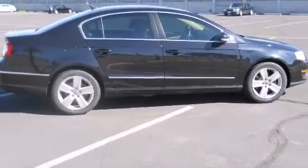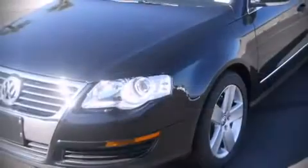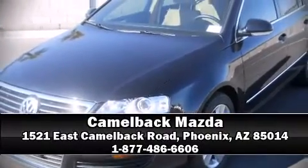A Carfax history report indicates just one previous owner. Come down to our dealership, where you can browse our entire inventory in person.